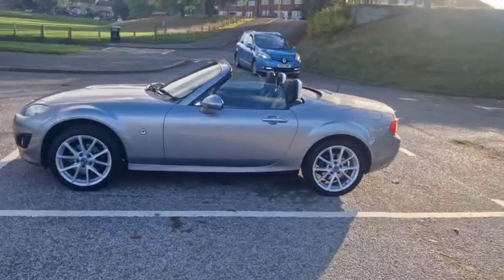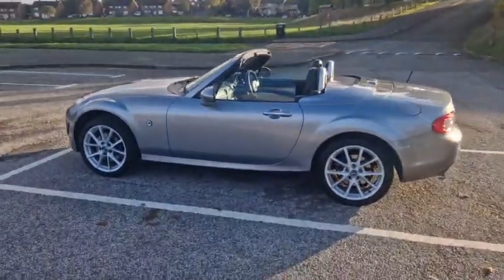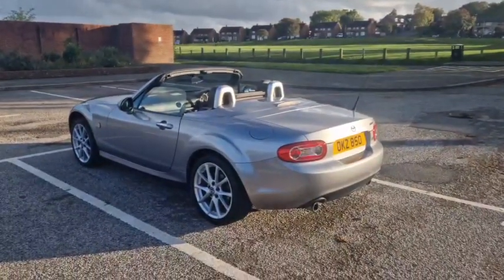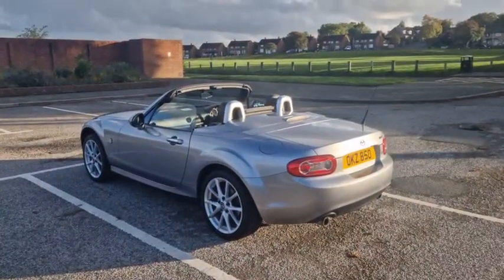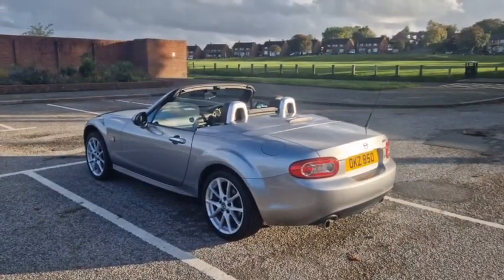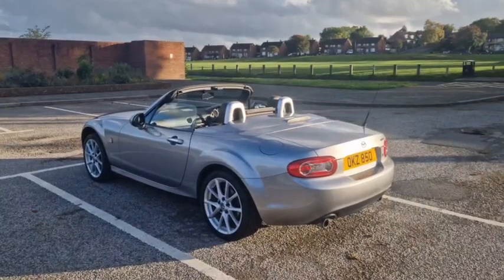I'm very well acquainted with this car — I sold it to the previous customer. It's a three-owner car and the last two customers I do know. This is in really beautiful condition, please do study the photographs. It's a bit of a specialist car, now around 12 years old, registered February 2011, so condition is everything. There are certain things to look out for and we'll talk about them as I go around the car.